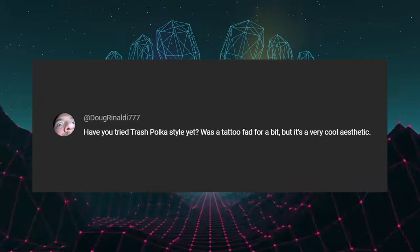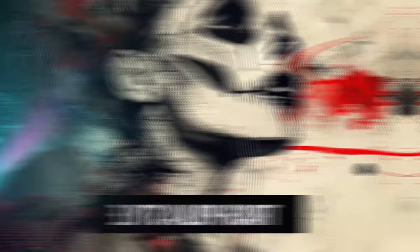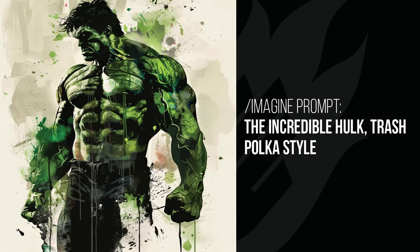We've got Doug Rinaldi — 'trash poker style' was a tattoo fad for a bit, very cool aesthetic. It is a really cool and consistent style. Moving on to the woman's face, you get that painted style with a beige background that tends to use a lot of reds, high contrast, and just looks really cool. It applies a similar effect to the Hulk — although he's green, it still has that nice painted style.